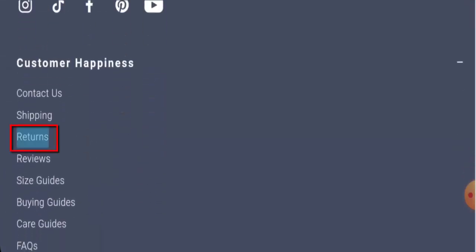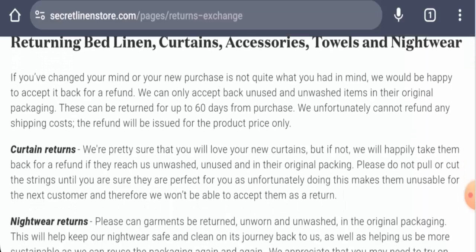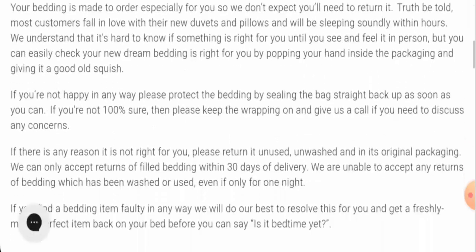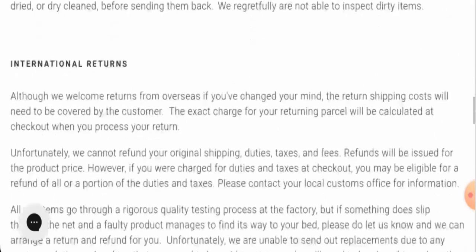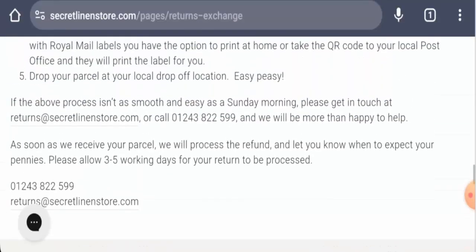Next, we're going to check the return and refund policy. If you want to return your product, you have 60 days from the purchase date. Once approved, your refund will be sent to your original payment method. For return or refund issues, check our description area where you will find a link through which you can solve your money issues.